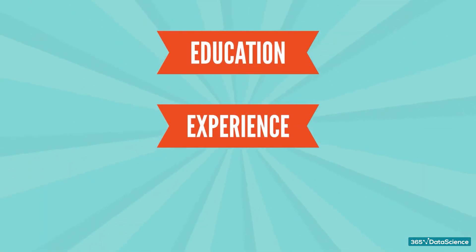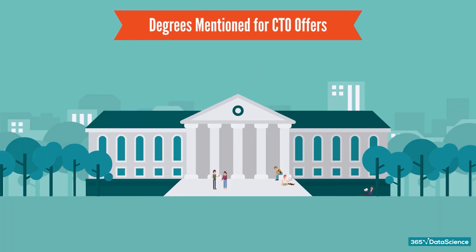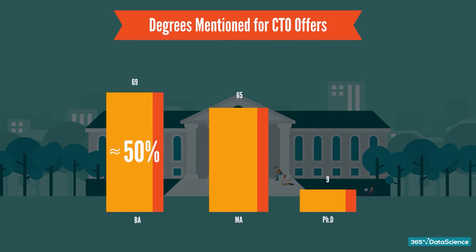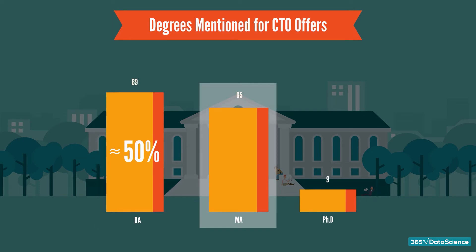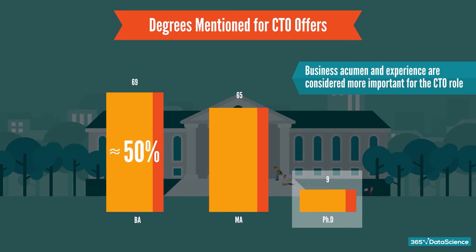Now it's time to take a good look at the education, experience, and skills required by employers. What degree do you need to fulfill the CTO position? According to the data, almost 50% of job offers mention Bachelor's as the required degree. However, the Master's degree is mentioned in almost the same number of offers as Bachelor's, so that might be a trend worth following up in the future. Very few companies are expecting PhD candidates for the CTO position, probably because business acumen and experience are considered more important for that dynamic role.